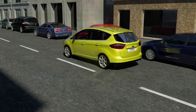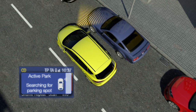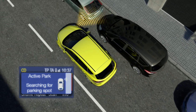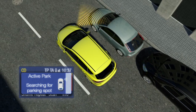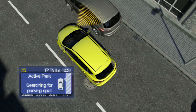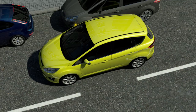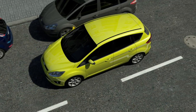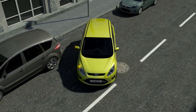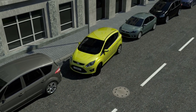At speeds below 30 kilometers per hour, a sensor in the front bumper dynamically measures the distances between the parked cars. The driver can activate the semi-automatic parallel parking before, while, or after passing a parking spot. When he has chosen a parking space and stopped the car, the system calculates the required steering maneuvers based on the measurements. Now the driver only needs to accelerate, shift, and brake — the steering angle will be executed by the parking assistance system.